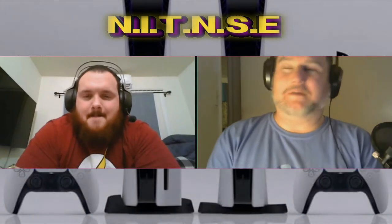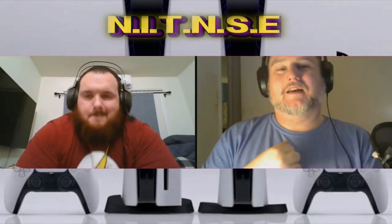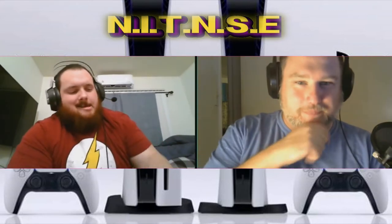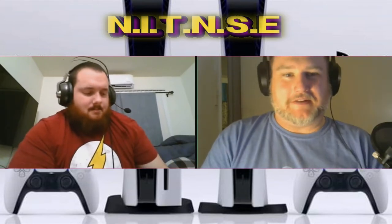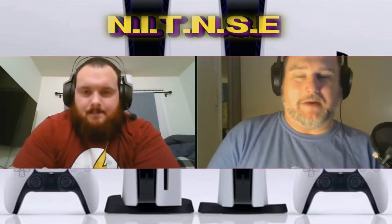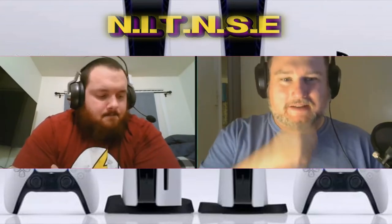Greetings, salutations, and hello once again, you beautiful nerds. I am Wildfire1. You are listening and watching Nerds the New Sexy Entertainment, the podcast. We are on episode 129, season 7. With me today is Monster74. Monster came up with this idea — we already did a PlayStation Update podcast, but they updated the update, so we got to update our update.